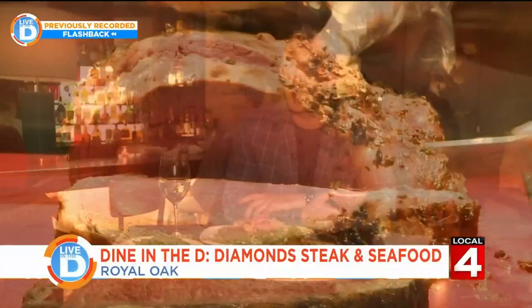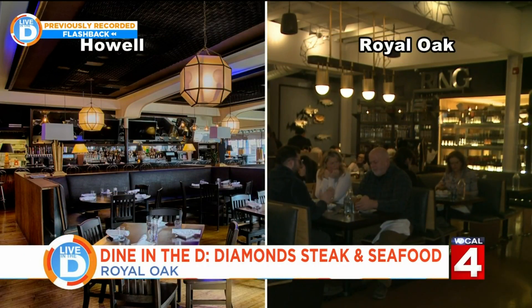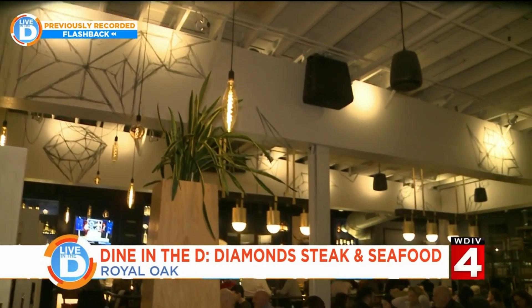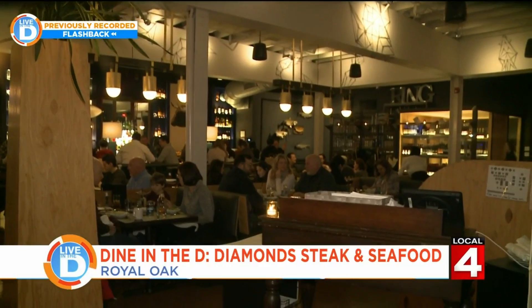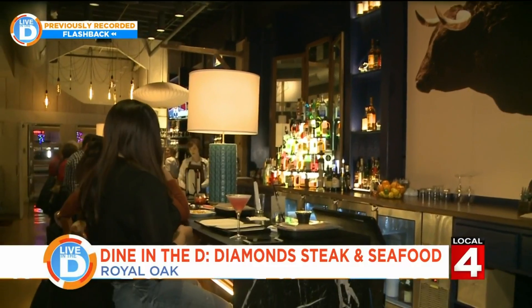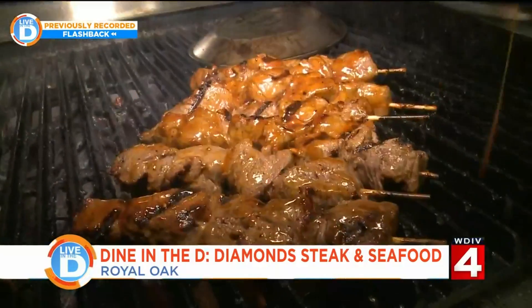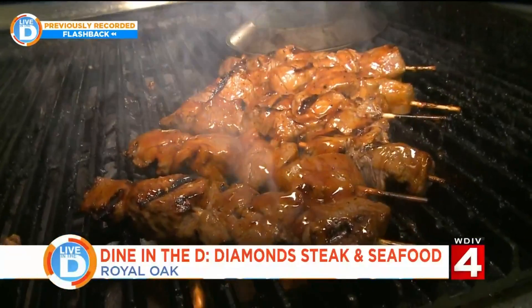Somehow here we are in downtown Royal Oak with our second one. Despite having the same name, the new restaurant looks quite a bit different than the original, with lighter colors and a more modern feel. They really wanted to tailor the space for the area so it has much more of an urban feel — it feels like it's been here for a long time. However, they do serve much of the same food, including their popular filet mignon tips with their sweet Cajun sauce.